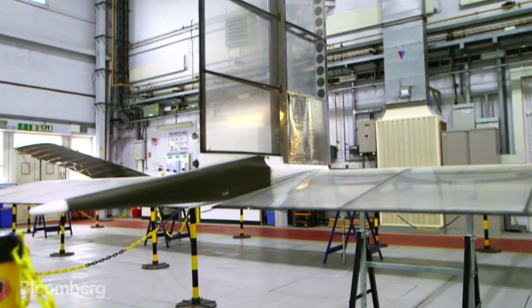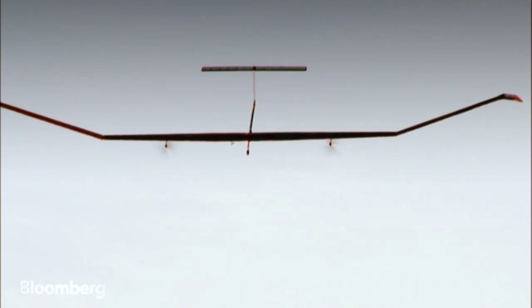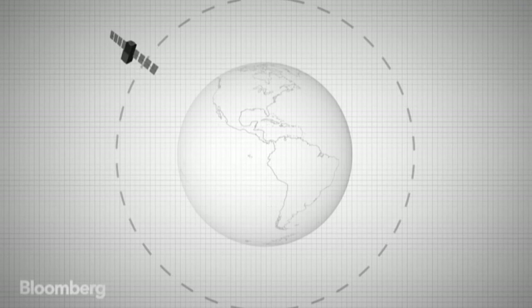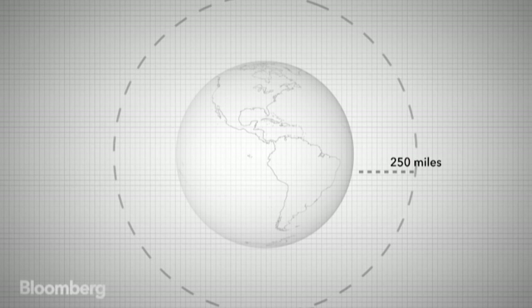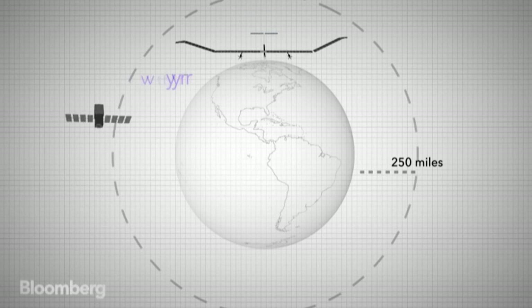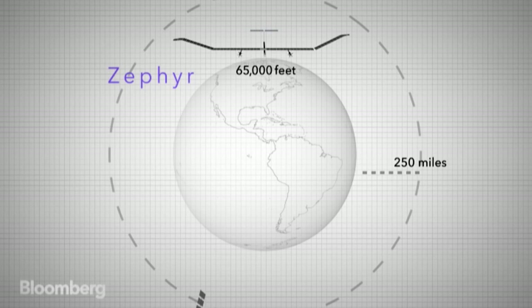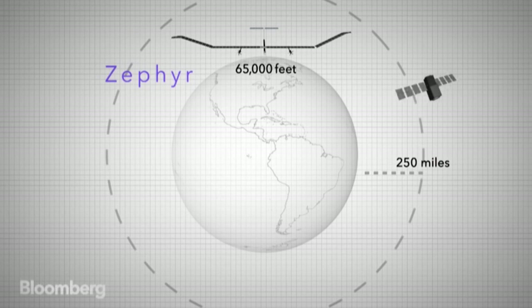We can do what a $2 billion observation satellite can do from 250 miles away, but we're so much closer to the user than the satellite. Traditional satellites orbit hundreds of miles away from the Earth's surface and are in constant rotation around the globe. But the Zephyr operates at just 65,000 feet and is geostationary, meaning it can remain above a specific location for extended periods of time — effectively a cell phone tower in the sky.